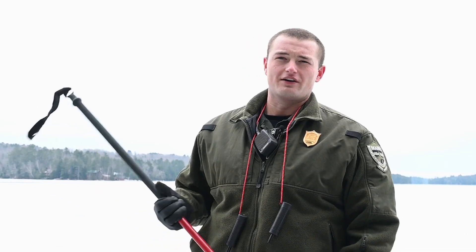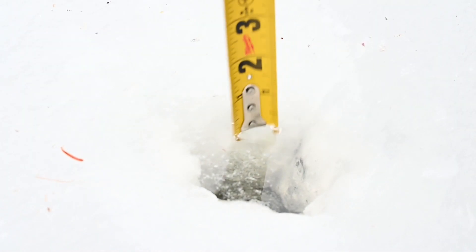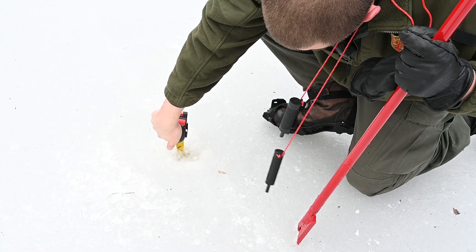Bring a long chisel like we have here, an axe, or an auger to test the ice in several areas. Starting from the edge, make a small test hole to check the thickness. The ice should be at least 4 to 6 inches to walk on. Continue to check the ice as you move away from the shore.